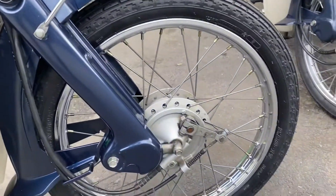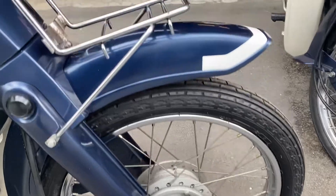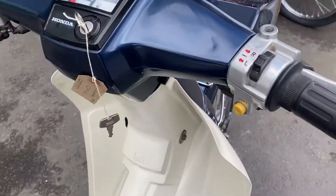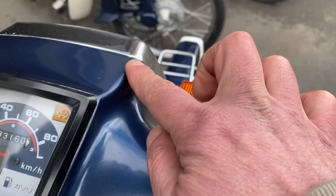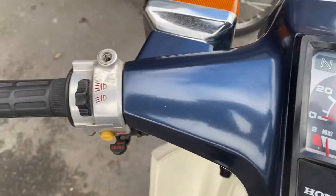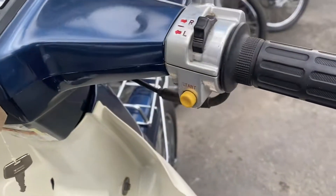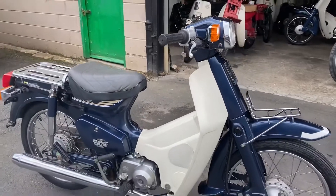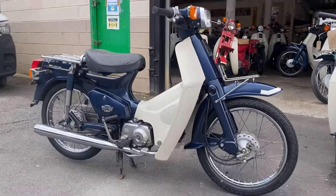There's a helicopter flying overhead so I hope you can hear me. The bars are good; there is a small chip there which has been touched in. Thirty-three thousand one hundred and sixty kilometers — that's the electric start — about twenty thousand five hundred miles. The 1995 C90 Custom.